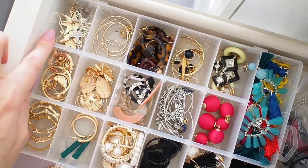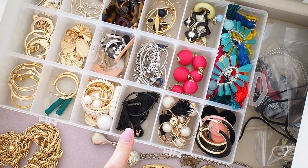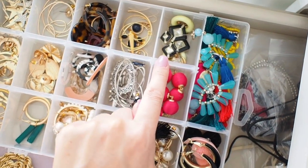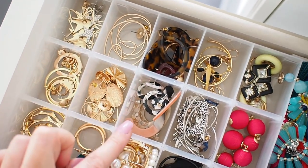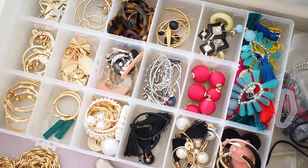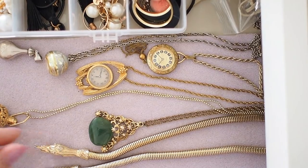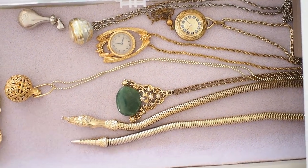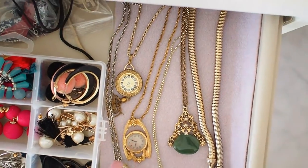The earrings are organized into types: stars, pearl earrings, black earrings, really big colorful statement earrings, vintage earrings, drop hoops, tortoiseshell, resin, and silver. It's really quick and easy to find what I want to wear. On the little bit of felt are my vintage necklaces — I used to have a lot more. I used to collect necklaces with watches on the end, but I don't have as many now. These are the ones I've kept — my favorites.